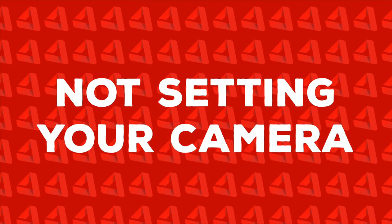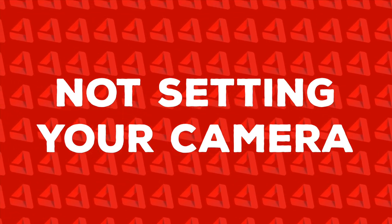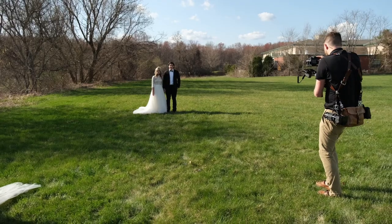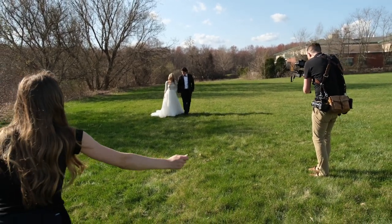And finally, the last mistake that is ruining your gimbal shots is not setting your camera first. If you're constantly having to adjust your camera, you are not being intentional, you are likely cutting shots early, and you're often introducing undesired shake and movement into your shot. So before you start the movement for your gimbal shot, make sure your exposure, your white balance, and other settings are dialed in to where you want them — and then go get that shot.